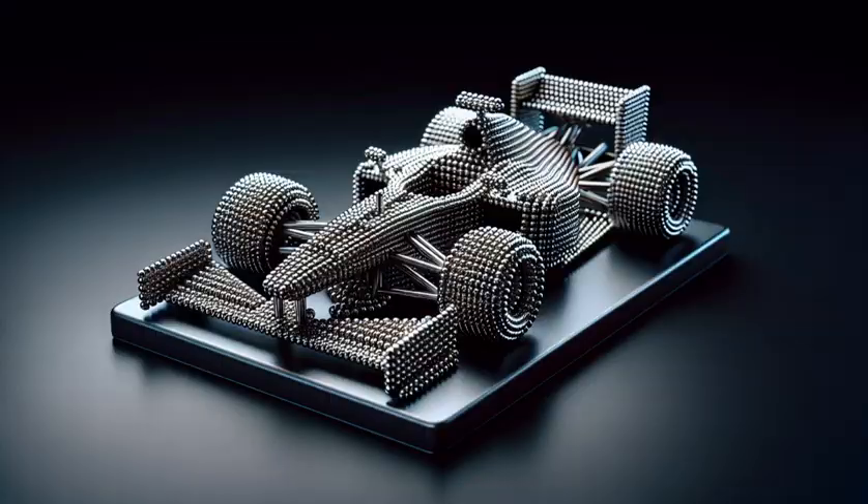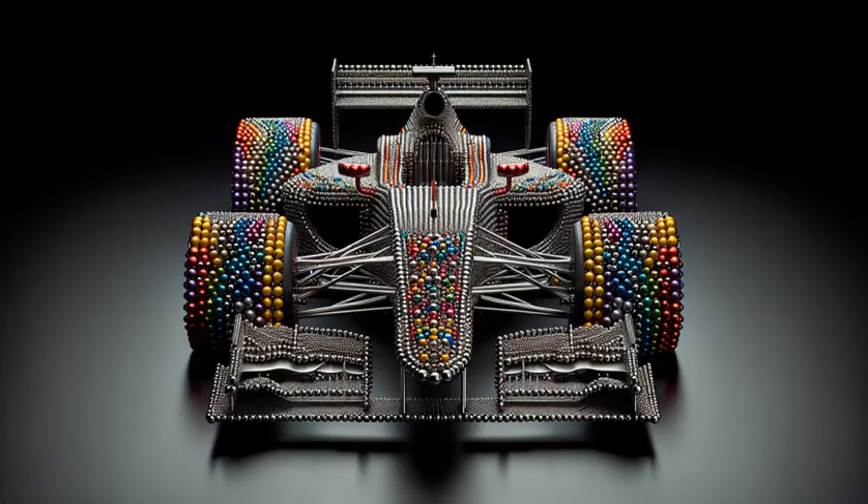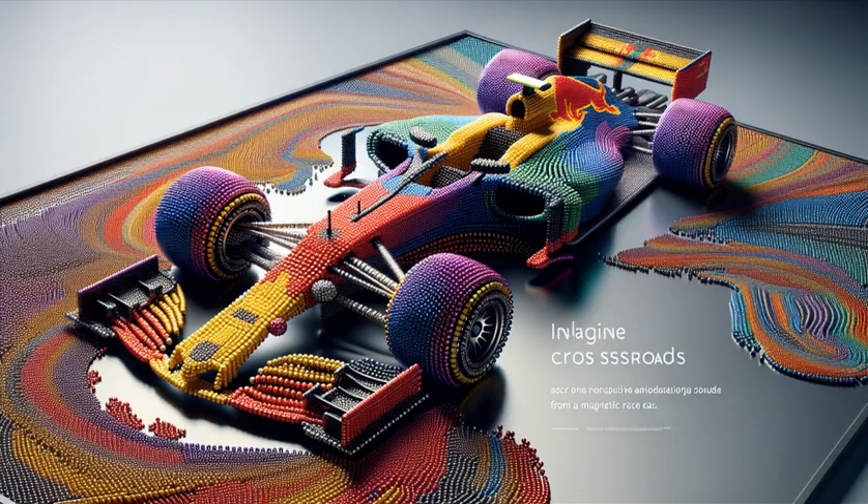Each ball clicks into place, shaping the sleek curves of an F1 car with precision. Witness the fusion of colors as they form the iconic chassis and aerodynamic wings. Get a close-up on the detailed cockpit, all magnetically pieced with meticulous care.